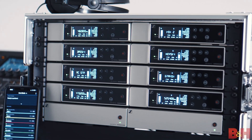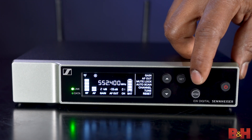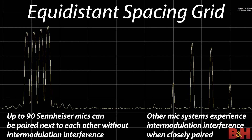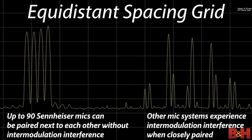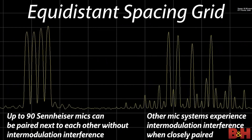One of the most tech-heavy and often confusing aspects to any wireless system is how its channels and banks of channels work. While most modern systems have some sort of auto-scan feature to simplify this for the end user, the EWD sets itself apart thanks to something called an equidistant spacing grid, which gives the system 90 channels it can tune to and does the work for you under the hood to eliminate dropouts due to intermodulation.